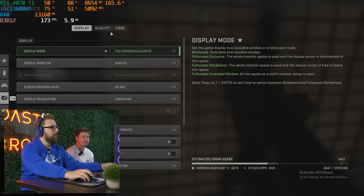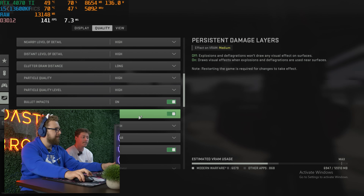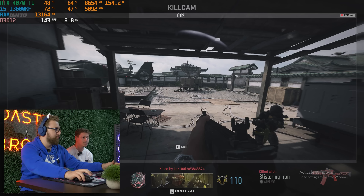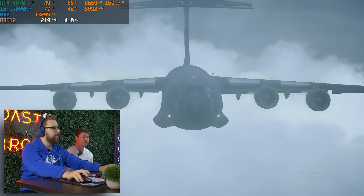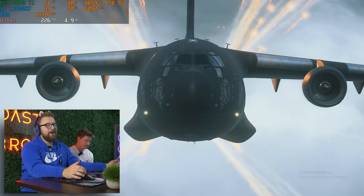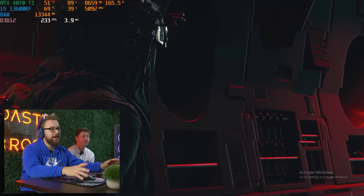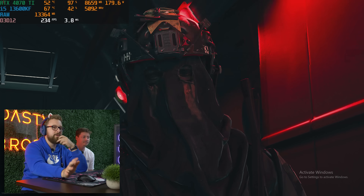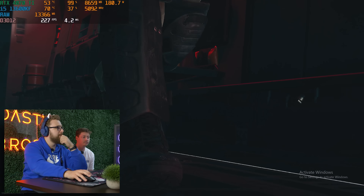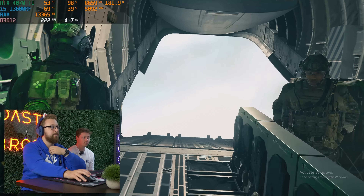We are in Call of Duty Warzone 2.0 at 1440p using DLSS Balanced and pretty much high to ultra settings across the board. In the world lobby we're getting 100 to 200-plus FPS at 1440p. The 4070 Ti can honestly stretch into 4K until you hit some really crazy AAA titles that use a ton of VRAM. Right now we're using about 8 gigs of VRAM at 1440p, so there is wiggle room. So far, so good.